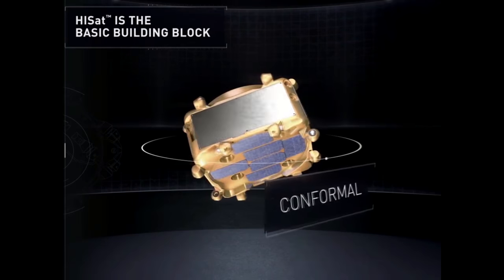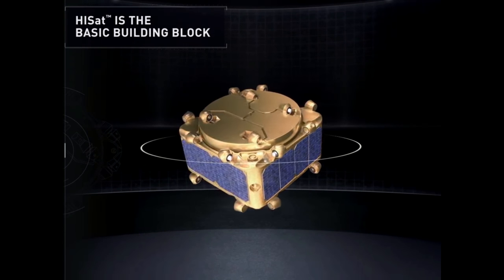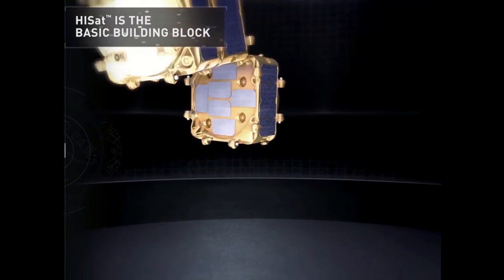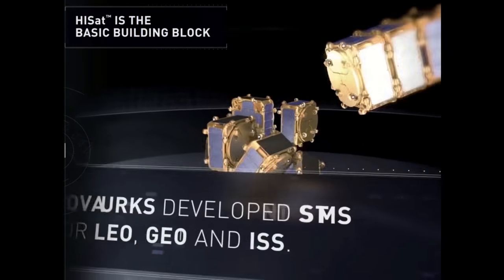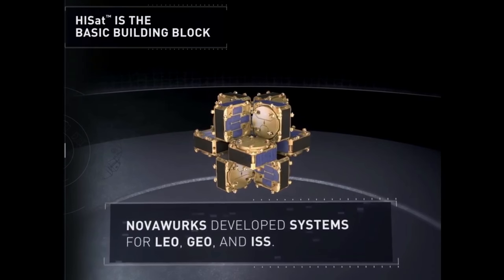They're identical seven-kilogram modules that have everything you would need to function, including communications, being able to point your spacecraft where you need, power, data processing, and propulsion as well. You can see those little nubs sticking out — some of them are for connections and some of them have RCS. So that's really cool.